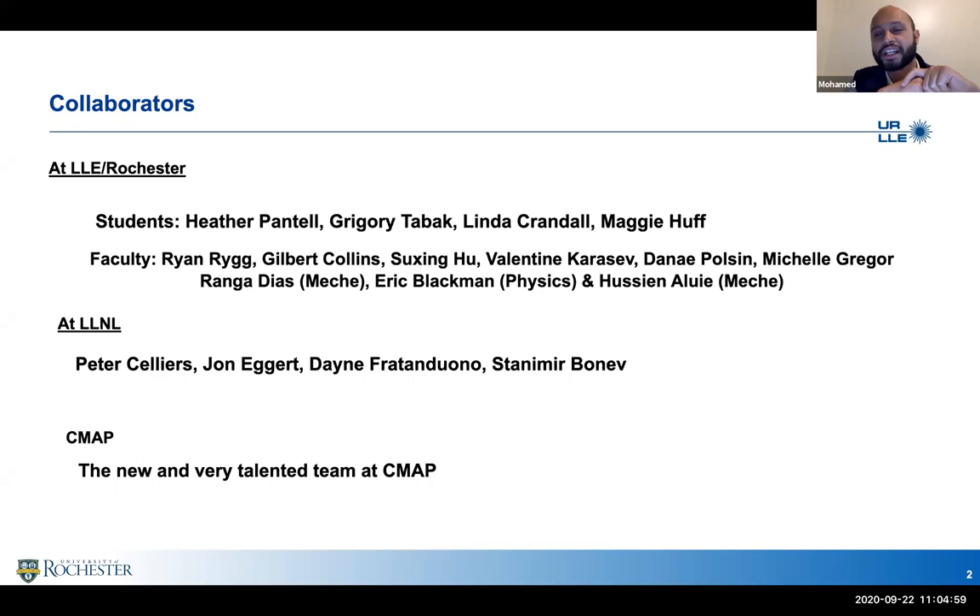Our fellow faculty scientists at the lab — Ryan, Rip — and a great ab initio team, Sushin and Valentin, and other scientists who recently joined us, Dine and Michelle. We also have collaborators on campus: Ranga Diaz, Eric Blackman, and Hussain. We have a strong collaboration with Livermore in the dynamic compression group, pioneered by Peter, John, and Dane, and strong collaboration from the DFT quantum simulation group at Stanimere.